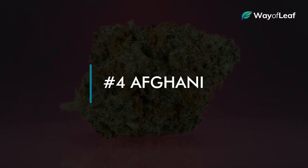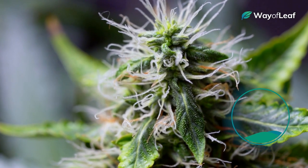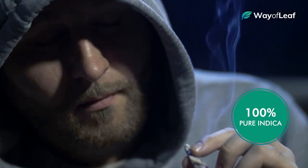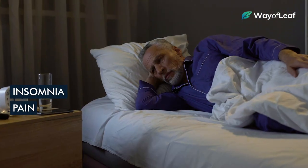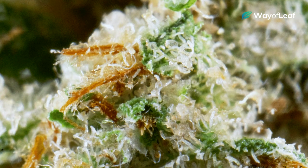For senior citizens that have trouble sleeping, Afghani could be one of the best natural solutions out there. This is a 100% pure indica, meaning it produces a mild high with strong sedative effects. Definitely avoid this strain if you have things to do, but if you're an insomniac or have trouble sleeping due to pain or other issues, it is absolutely worth trying.